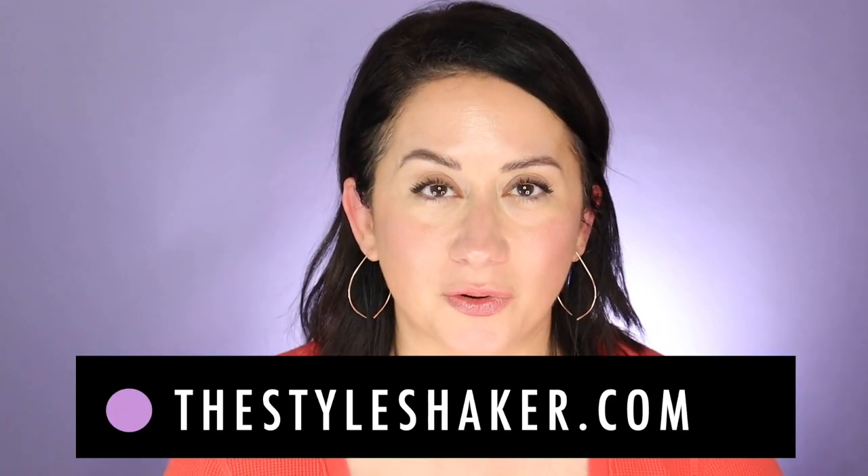Hi everybody, welcome back to the channel. I'm Brit, creator of The Style Shaker — your guide to cleaner, greener, better for you skincare, beauty, and beyond. The past five years I've tried hundreds of clean beauty products and shared my honest reviews with you, so you have a better idea of what to buy — and more importantly, what not to buy.